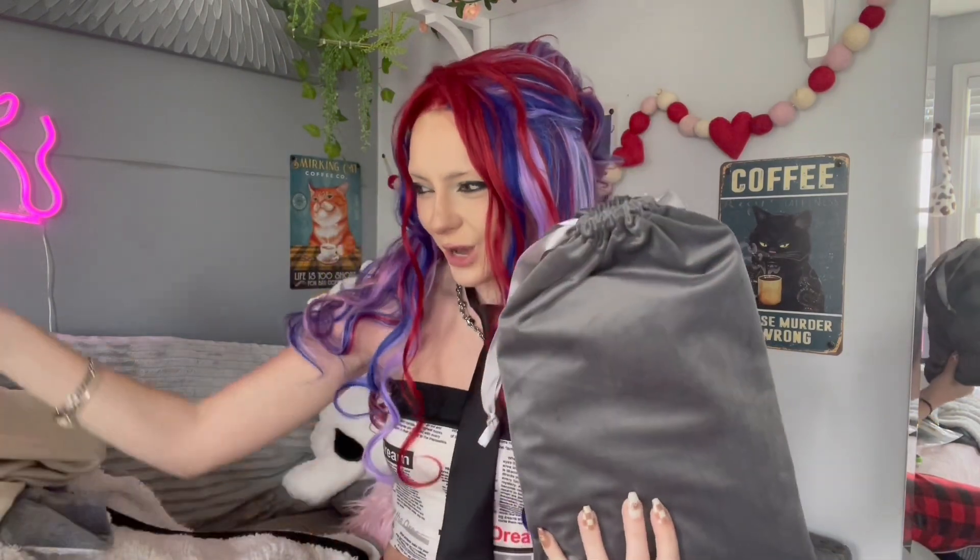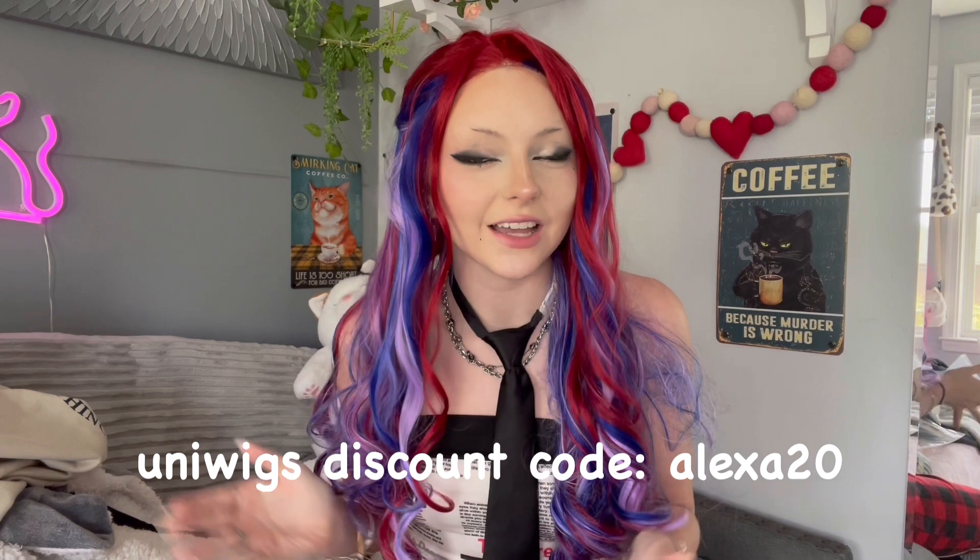Oh my god — this is a nice little bag, this is so cute! You can just carry your wig around, super convenient if you ever need to change your wig in the middle of the day. Oh yeah, I have a discount code guys — my discount code is alexa20. It has the name on it too!